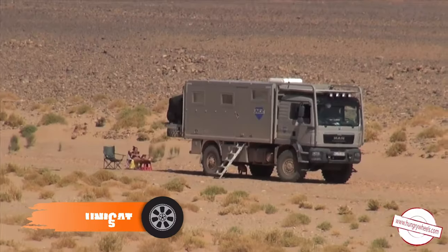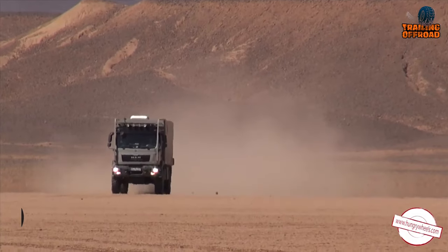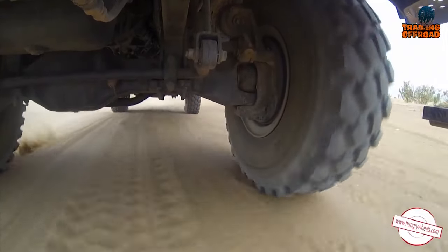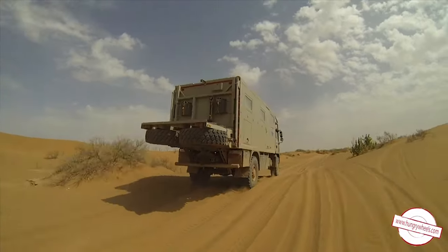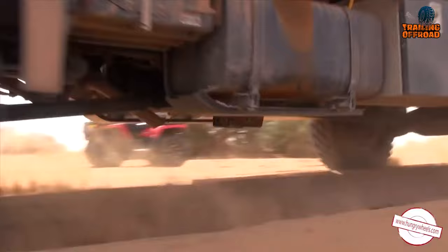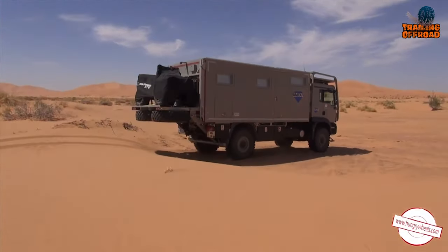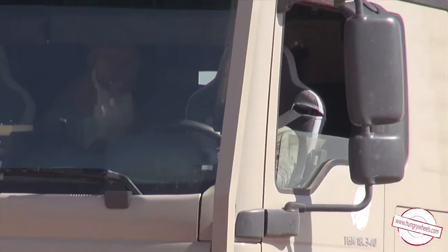Next up, we have the Unicat TC55 — a true conqueror of off-road realms built to quench your thirst for adventure. Based on the rugged MAN TGM 18.340 4x4, it packs a powerful engine and suspension that defy rough terrain, ensuring a comfortable ride even in the heat of the wilderness. As a cab-over expedition vehicle, the TC55 is designed to maximize space without compromising on performance. What sets it apart is its ability to carry an ATV quad bike behind, ready to unleash a new dimension of exploration. So get ready to rev those engines, conquer horizons, and embrace the spirit of off-road exploration like never before.